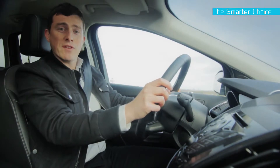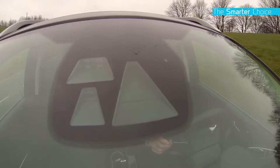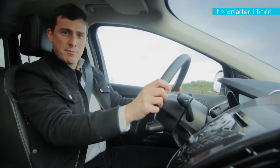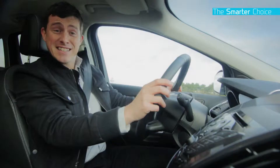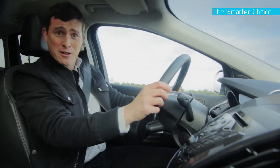Another useful feature is the traffic sign recognition. The camera in the front of the car can actually recognize road signs and will display the speed limit in your driver's display. That's proved really handy in preventing you getting a ticket in those confusing temporary speed restriction zones such as road works.